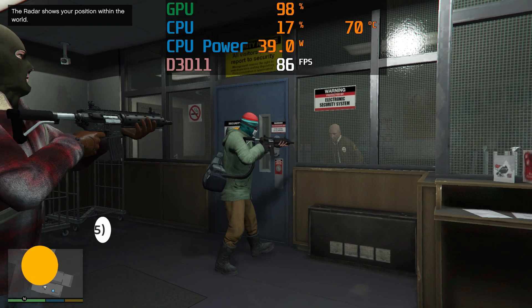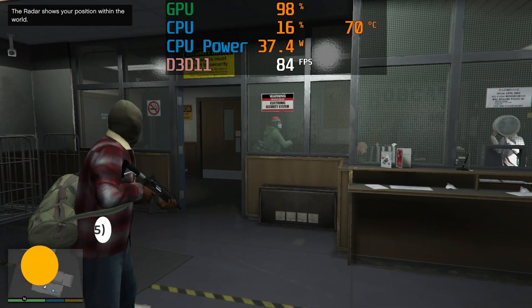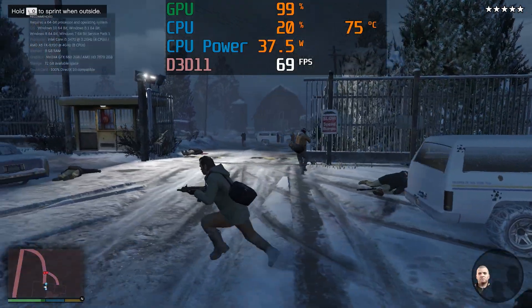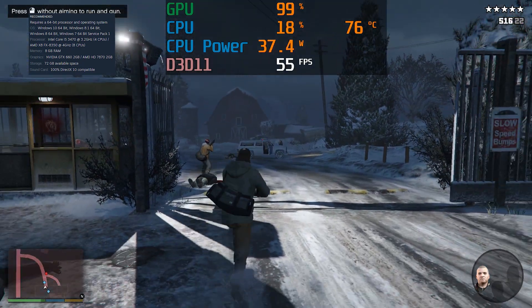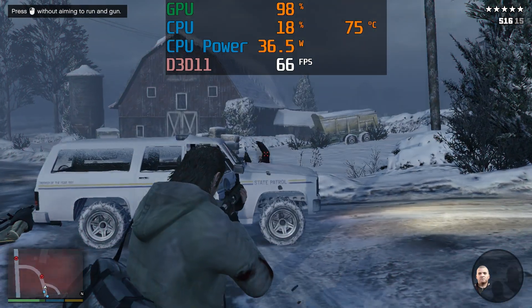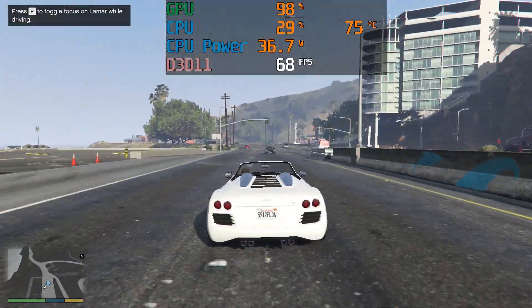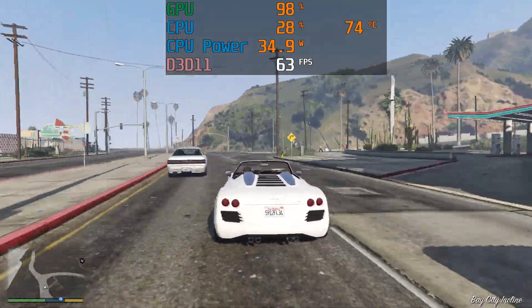Grand Theft Auto 5 was the biggest release of 2015, and surprisingly runs the best so far. This game has really been optimized over the years. There's no quality presets, so I've just gone with the default and not checked any of the extra higher quality options. GTA 5 is close to a locked 60fps whether you're inside or outside. Since we seem to be getting better frame rates as we go up the years, I thought I'd test another popular title that was very performance heavy in 2015.